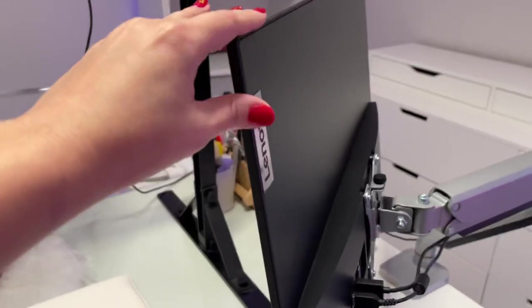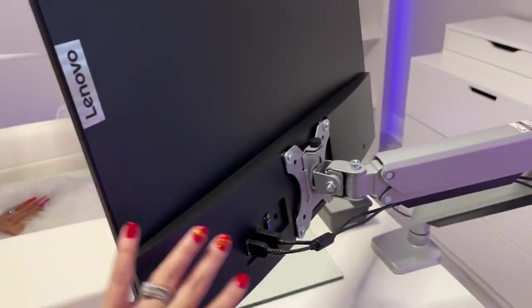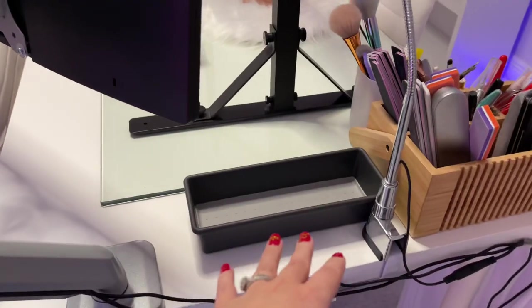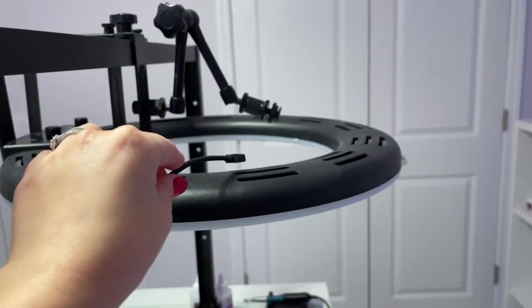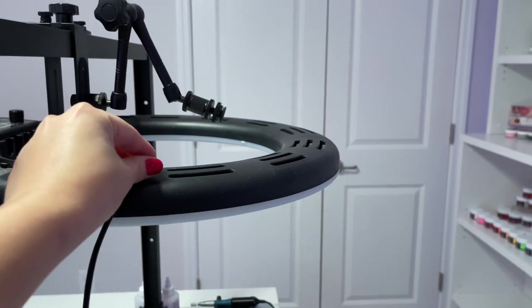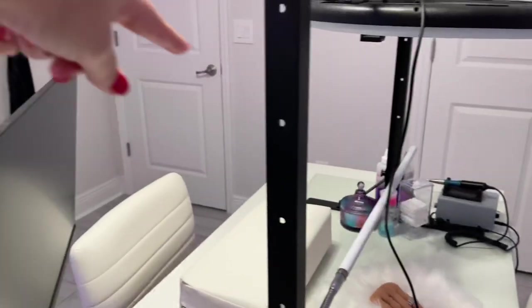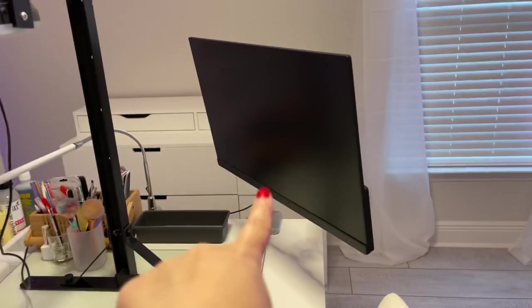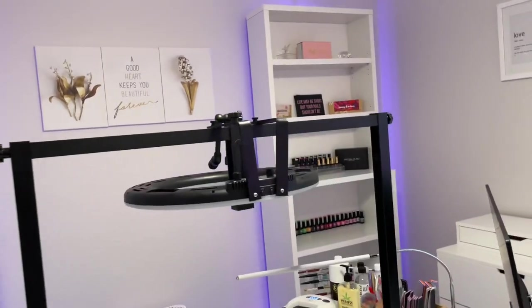The Lenovo monitor is from Best Buy — we got that separate. The monitor arm is also listed on my Amazon storefront. It attaches to the camera, which is the Sony a6400 — that's listed on my storefront too. When I use my phone I use the Rcon mount, which is out in the hallway. The setup lets me look up and see if I'm in frame on the monitor.